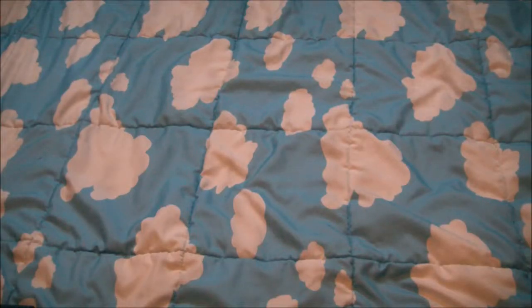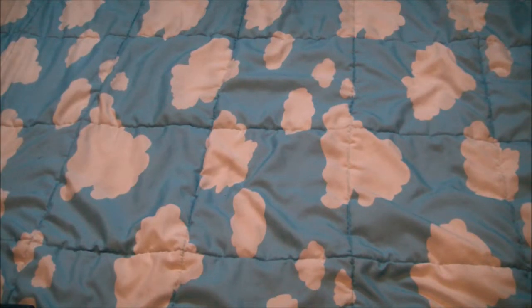Hey guys, it's Sarah and today I am going to be doing my March favorites. I know it is only March 19th, but I won't be uploading this until a couple weeks from now, so I'm just going to jump right into this.